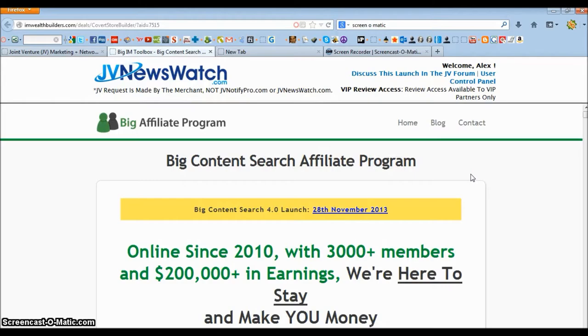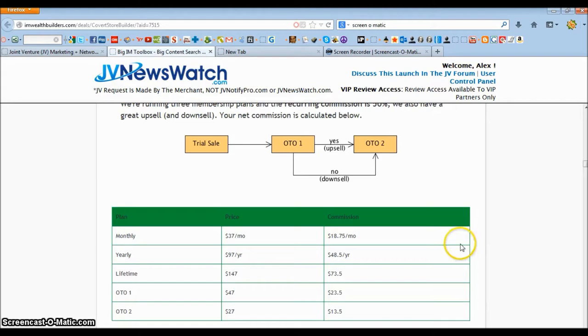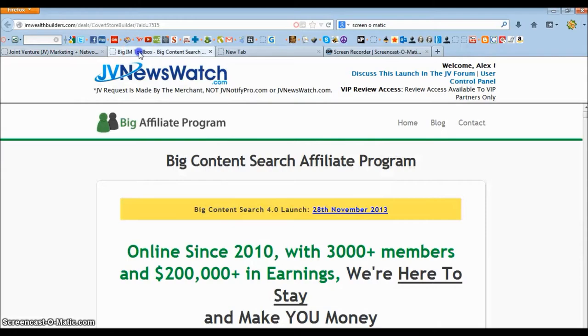If you want to purchase this as intended — to get all the content for your websites — it is going to be a $1 trial for three days, then $37 a month after that. There are also going to be some upsells: $47 for the first upsell and $27 for the second. There's a monthly plan of $37 a month, a yearly plan of $97 a year, or a lifetime one-payment option of $147.